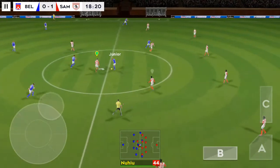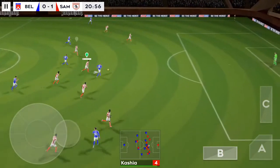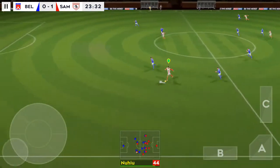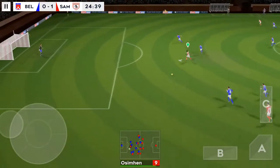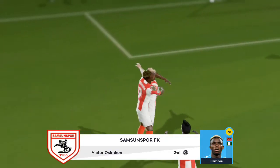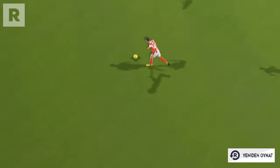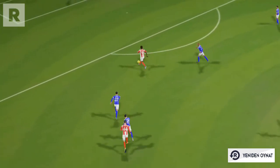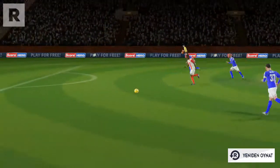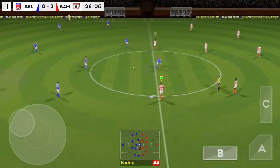Celebrations are over as the ref starts things up again. Here's Junior. Oh, we did really well there. Striker's ball. This player is taking on the opposition. Defenders are looking to... Is this the moment? Simply no messing about there. Clean finish. A great goal there. Here's how he found the net.